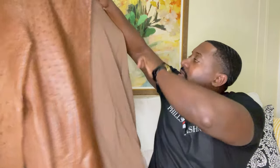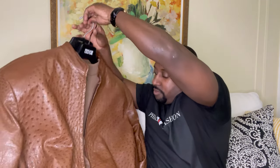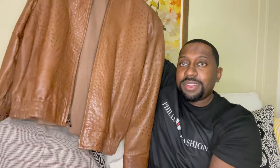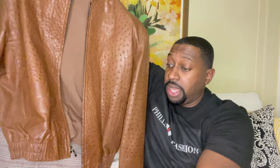Let me show you the entire outfit put together — check it out. I definitely think it's a beautiful match. I'd love to hear your opinion in the comment section about what you think of the outfit.